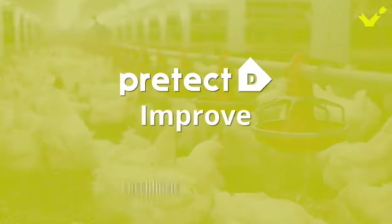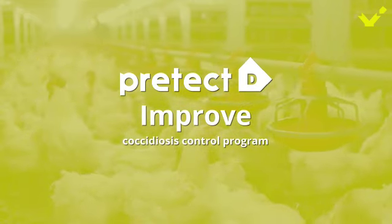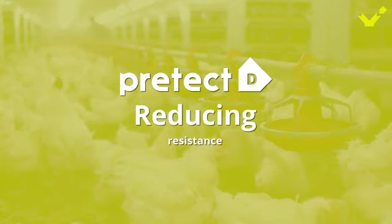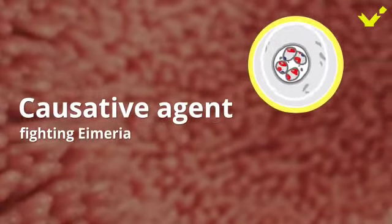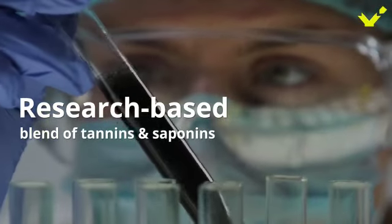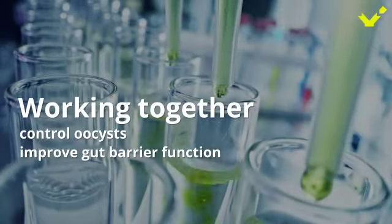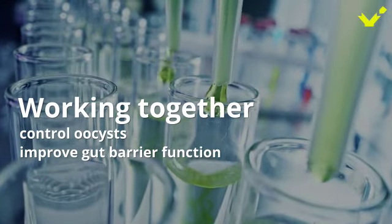However, there is a better option to manage these challenges. The use of natural solutions such as ProtectD can strengthen and improve the existing coccidiosis control program while also reducing the issue of resistance. When it comes to maintaining intestinal health, one solution can work to the power of two — on both the causative agent such as Eimeria and on the intestinal protection mechanism such as the gut barrier function. ProtectD does both with its research-based proprietary blend of tannins and saponins, working seamlessly together to exert control on oocyst proliferation and improve the gut barrier function.